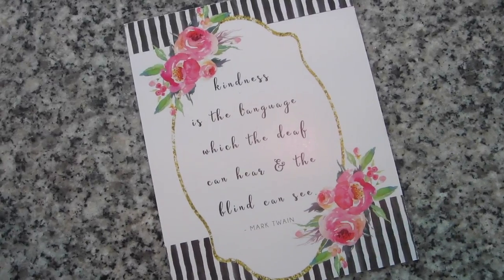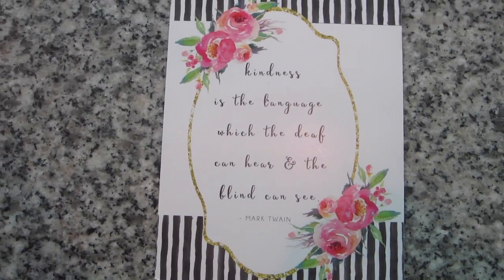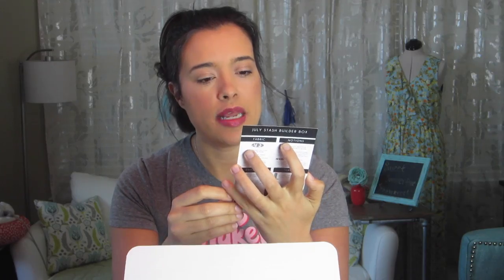You get a little card in every box that says what's in there. I'm not going to look at that yet because I don't want it to be spoiled, but there's also a really cute quote. This one says, "Kindness is the language which the deaf can hear and the blind can see," from Mark Twain. That's really sweet and meaningful — I've been putting these up on my fridge as a really nice reminder.